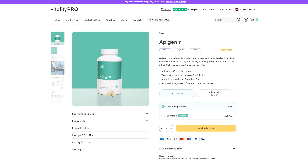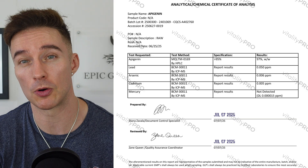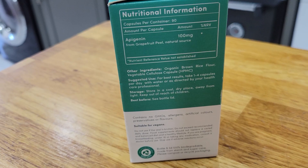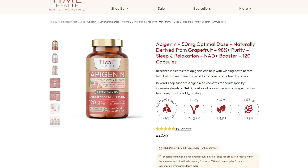I get my apigenin from Vitality Pro — I've been using them for about a year, really high quality, with recent testing; the apigenin was last tested in July 2025. I also get a lot of supplements from Time Health. Vitality Pro runs about £10 or so, a bit more expensive than Time Health, but that's because they do more recent testing, not to drive up profits — they're very ethical. In this case their apigenin works out cheaper anyway since it's 100 milligrams versus Time Health's 50 milligrams, and with the link below you get a 10% discount.